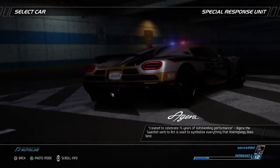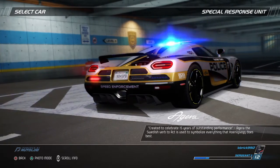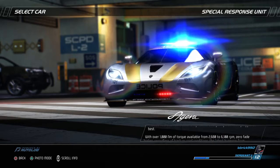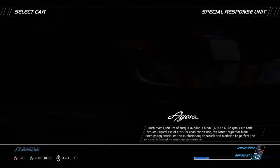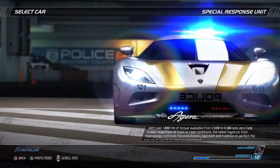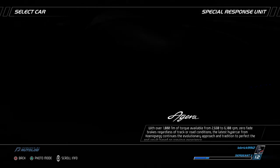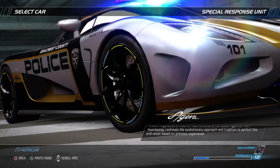Created to celebrate 15 years of outstanding performance, Agera – the Swedish verb meaning 'to act' – is used to symbolize everything that KoenigSegg does best. With over 1,000 Nm of torque available from 2,680 to 6,100 rpm and zero-fade brakes regardless of track or road conditions, the latest hypercar from KoenigSegg continues the evolutionary approach and tradition to perfect the end result based on previous experience.